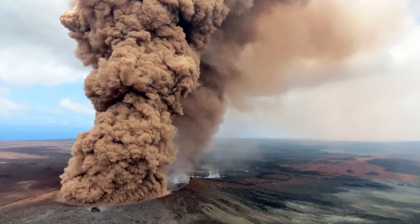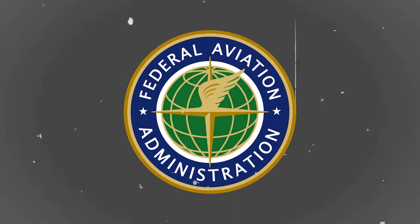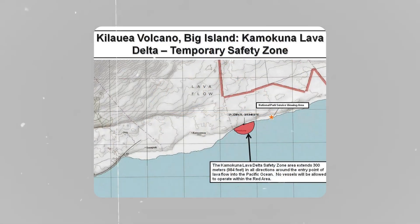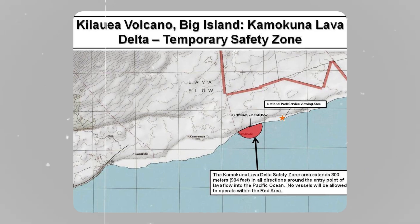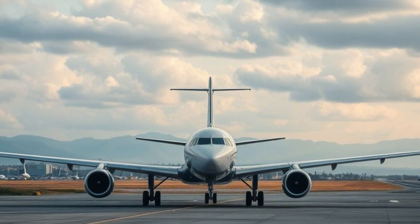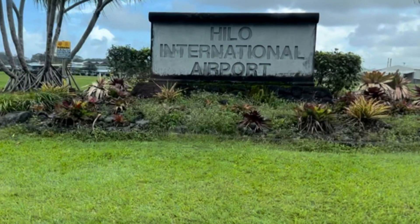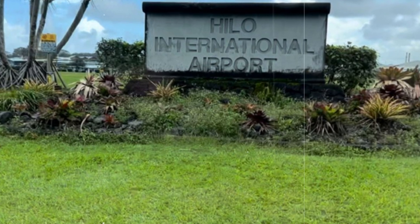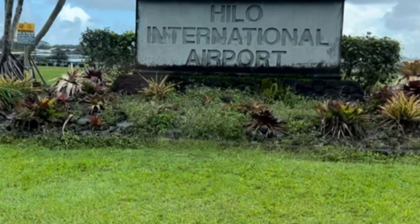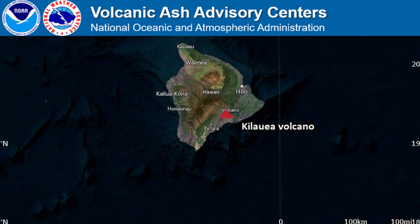Due to the height and density of the volcanic plume, the Federal Aviation Administration (FAA) has issued a Temporary Flight Restriction (TFR) around the eruption zone. Commercial air traffic into Hilo International Airport may face rerouting or delays. Airlines are being advised to monitor volcanic ash advisories issued by the Volcanic Ash Advisory Center (VAAC).